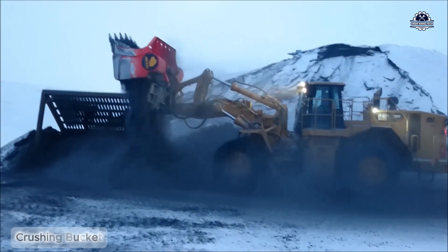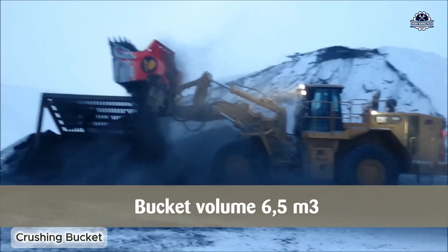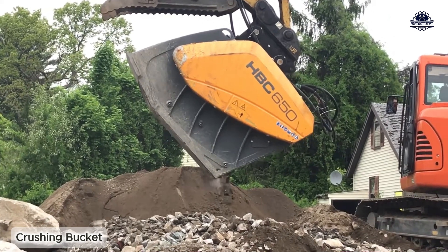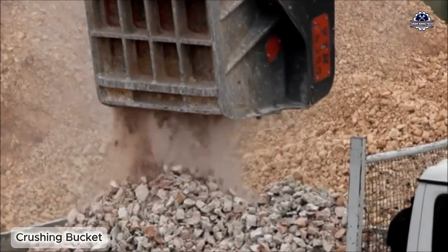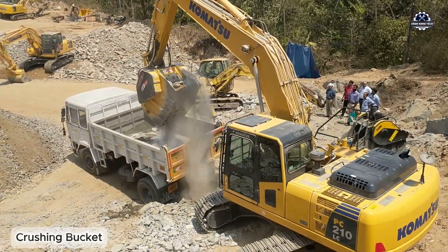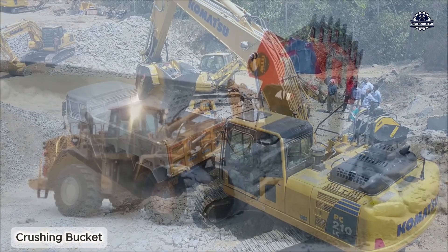For construction and demolition waste, people often use crushers integrated with hydraulic jaws, such as crushing buckets. This is a device usually mounted directly on the excavator's boom, operating right at the construction site.